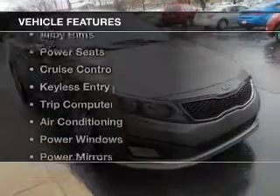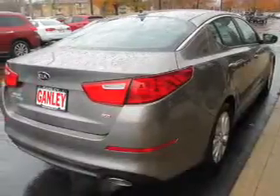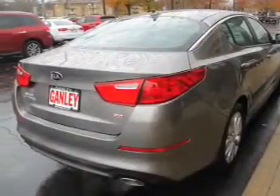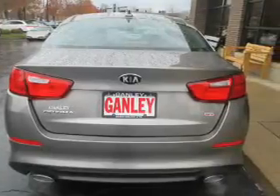The features include electric trunk, alloy rims, power seats, cruise control, keyless entry, a trip computer, air conditioning, power windows, power mirrors, and power steering.